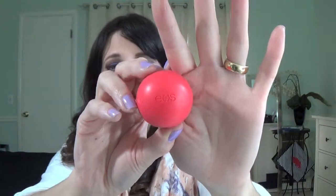Now I have this EOS lip balm. I used it a lot last month — as you can tell, I have chapped lips all winter long.